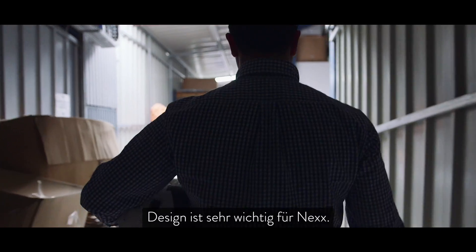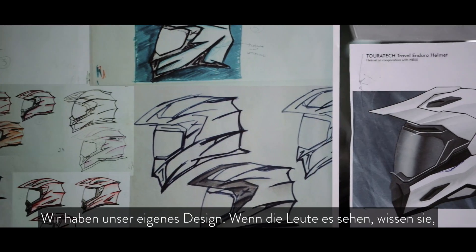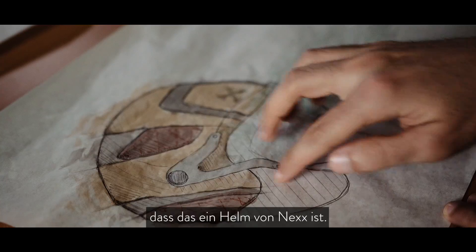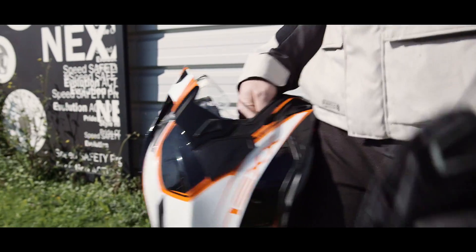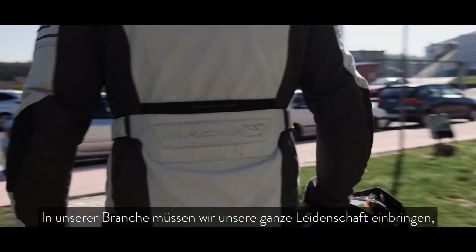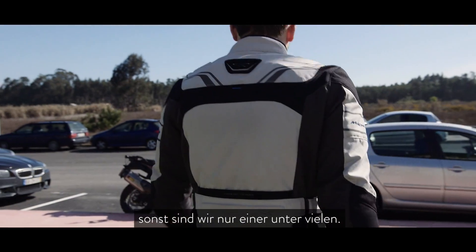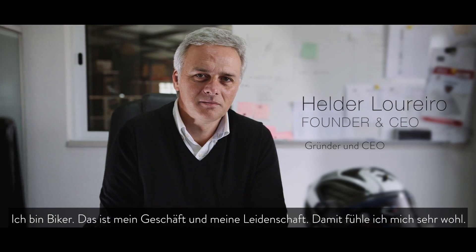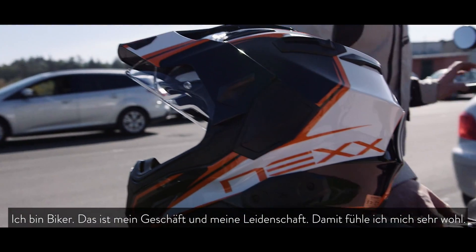Design is very important to NEXT. We have our own design that people can look at and say this is a NEXT helmet. This is a kind of industry where we need to have a passion, otherwise we are just one more in the industry. I'm a biker — it's my business and it's my passion. I'm very lucky with that.